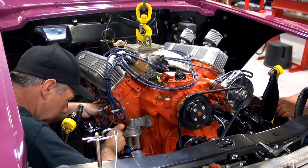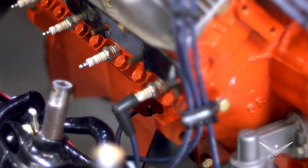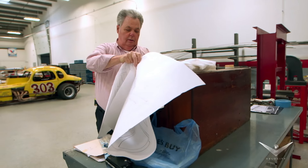Since Marty had more success with the 440 cubic inch engine and the radiator in the front, we put the car back that way — but we left the louvers in the trunk, just like it was built.